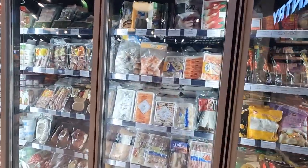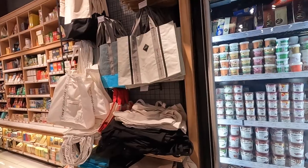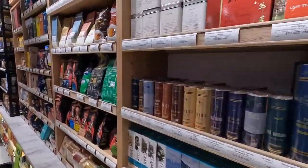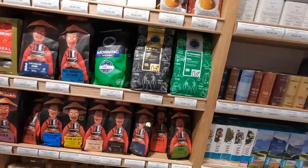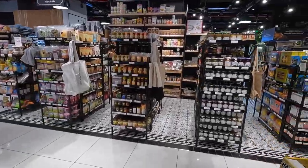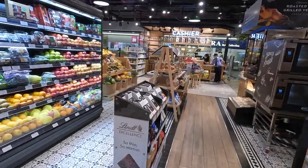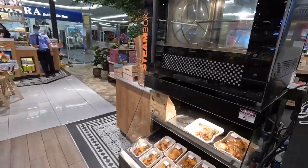Frozen vegetable section — shrimp, octopus. Coffee and tea — let's see what kind of coffees they got. I'm a coffee guy. Mr. Viet, Viet coffee. If you're near Landmark 81 staying in an Airbnb, this is probably a good spot to grab some fruits and vegetables for your room, just some essentials. They also have rotisserie chickens.